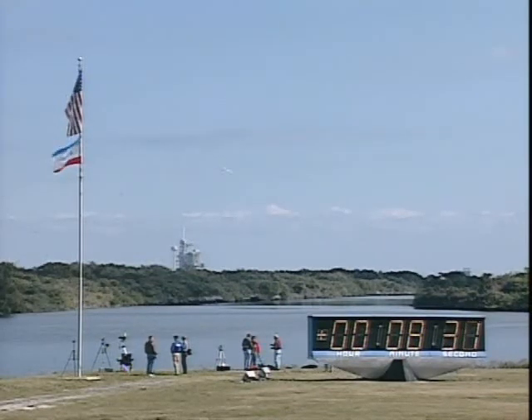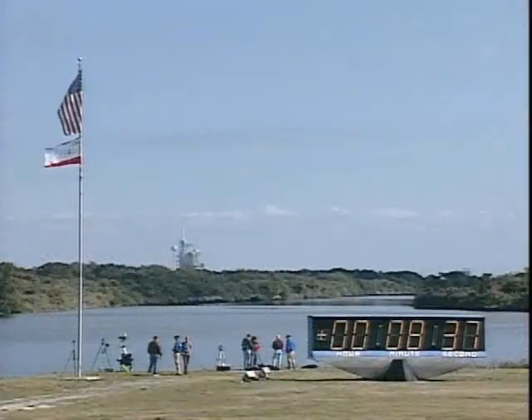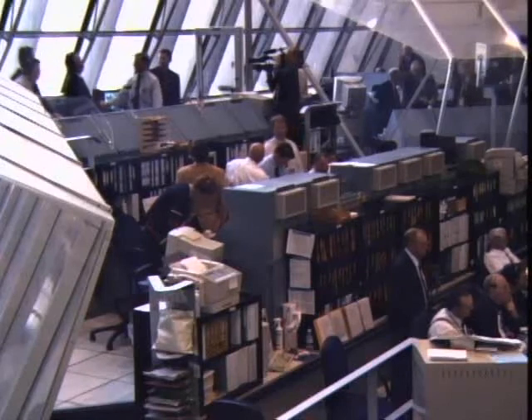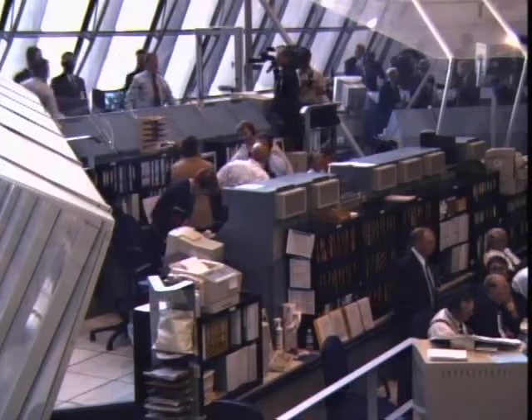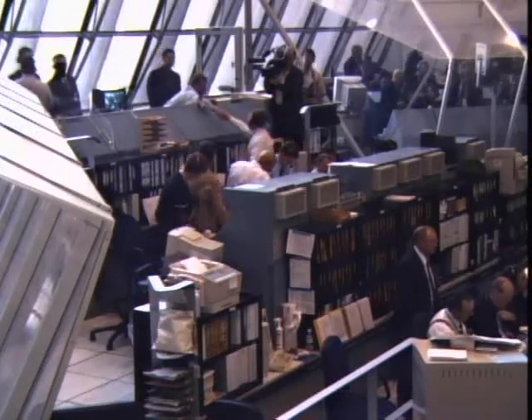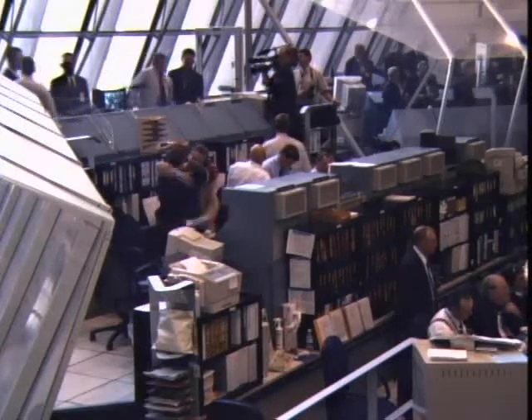The booster officer reports a nominal main engine cutoff, a perfect ascent to orbit for Columbia, standing by for external tank separation. And the external tank has been jettisoned — a perfect launch for Columbia, a perfect climb to orbit.